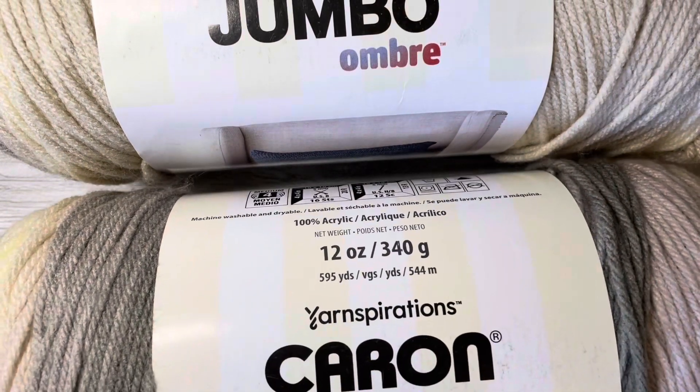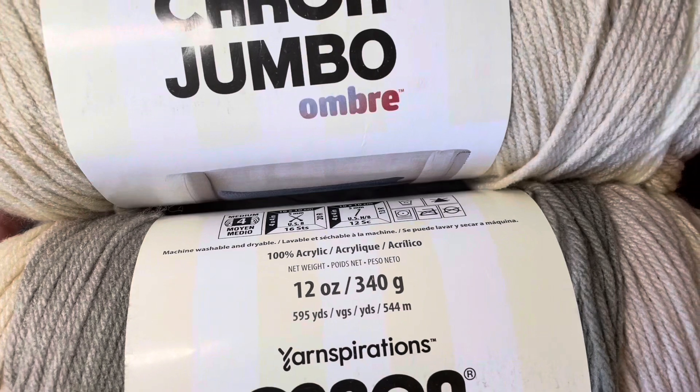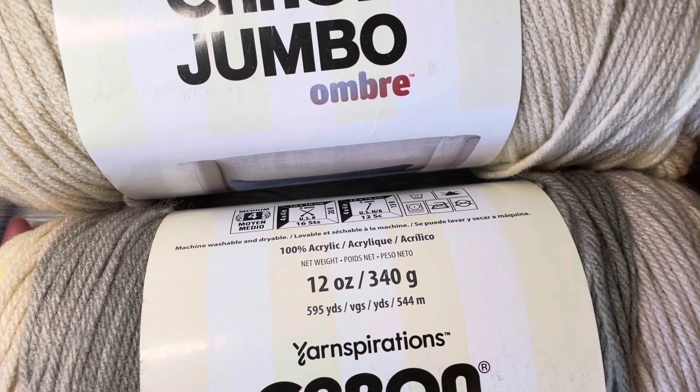Two of these will be coming your way if you live in the US — it is only open to US residents right now. You just need to leave a comment in the comment section below letting me know what your favorite color is that you like working with as far as yarn. What is your favorite color of yarn?